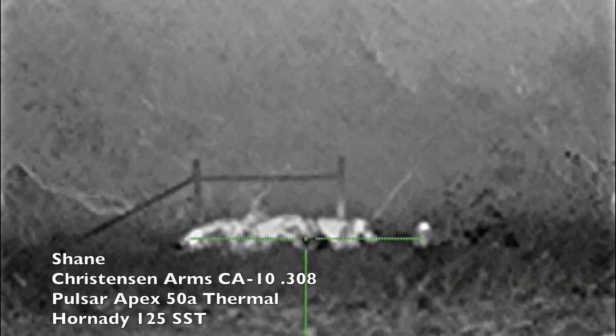Ten minutes into our call, both Shane and I heard some splashing in the pond no more than 25 yards away. We quietly walked back to the area where we shot the 220 pound sow — we couldn't believe that the sounder of hogs was feeding in the exact place that we had just been taking pictures 20 minutes ago. Pay attention to the hog on the left — we'll pick up the action from here.